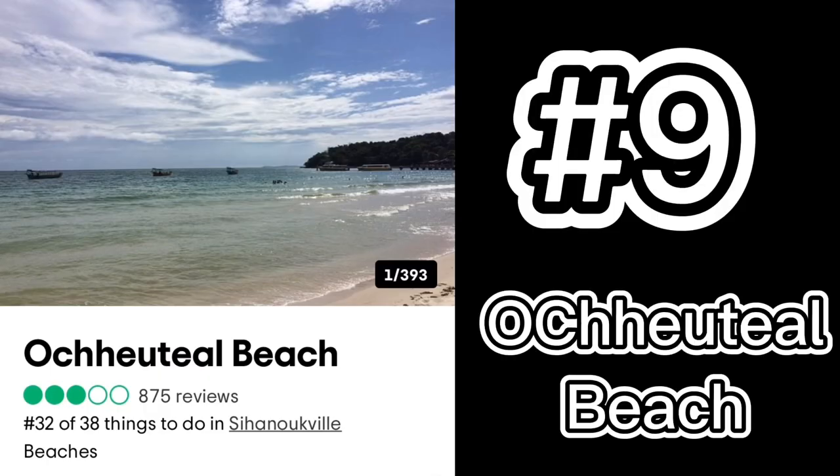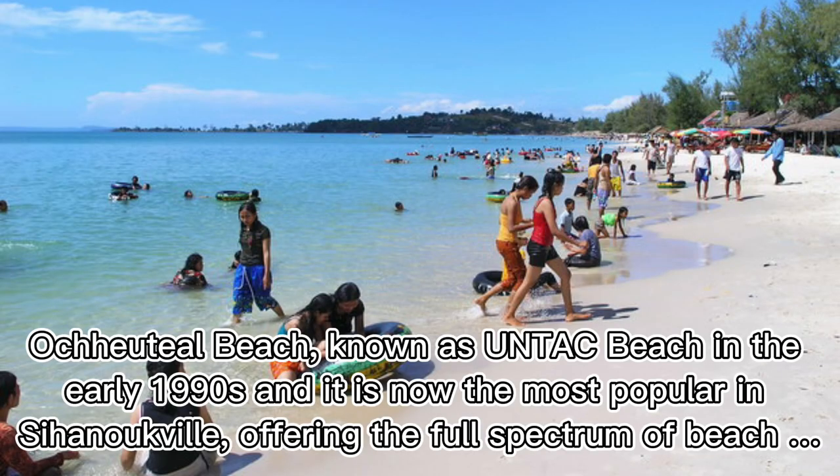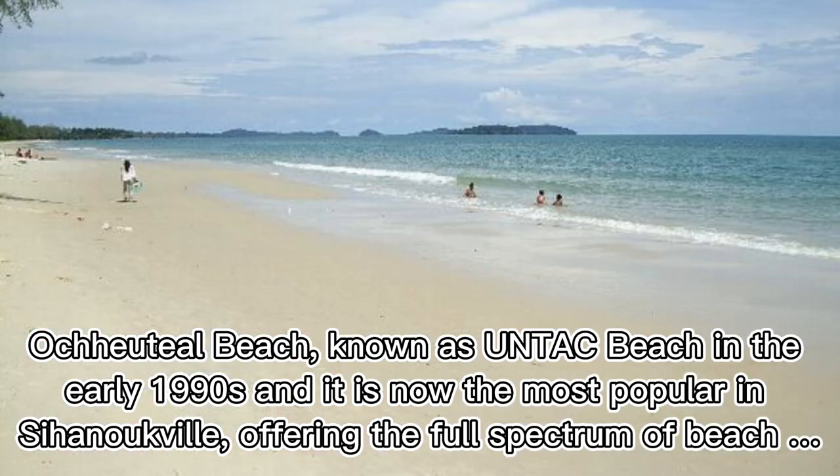Number nine: Ochheuteal Beach. Ochheuteal Beach, known as UNTAC Beach in the early 1990s, is now the most popular beach in Sihanoukville, offering the full spectrum of beach activities and experiences.